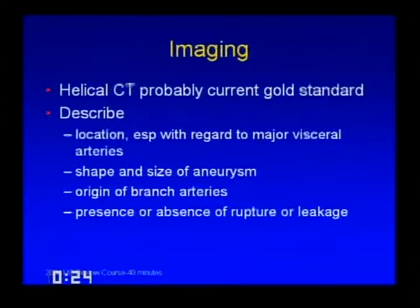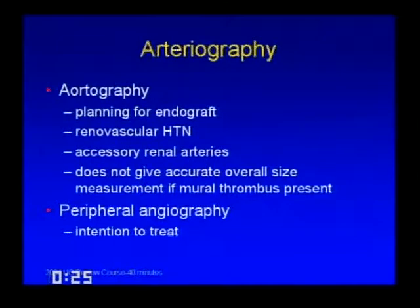When you see an aneurysm, include in your report: location relative to major visceral arteries, size and shape, origin of branch arteries, and presence or absence of rupture or leak. Arteriography these days is generally performed when planning an endograft—to make measurements for graft sizing—or to look for accessory renal arteries. Angiography doesn't give an accurate overall size measurement, particularly if mural thrombus is present, because you're only seeing the intraluminal size.